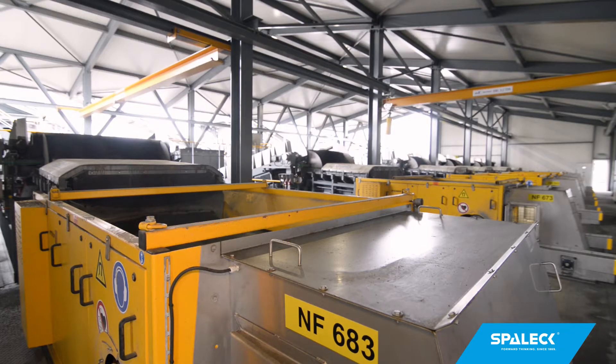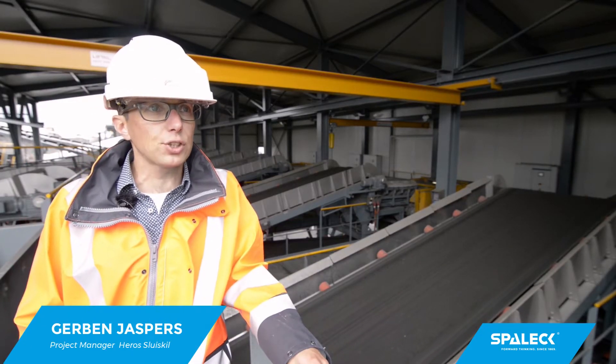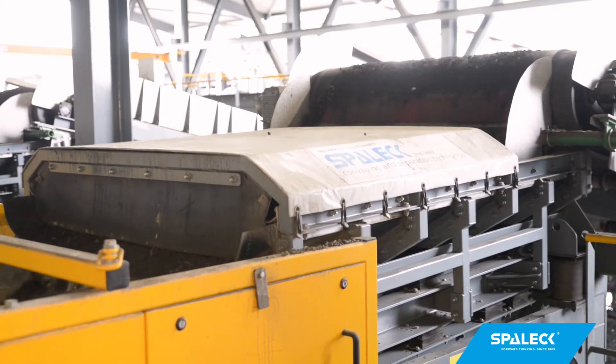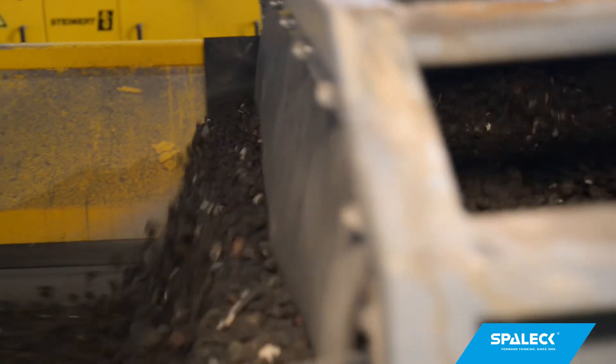Here, we're standing in our new processing plant for waste incineration ash. We've made our decision for six of the Spallik ActiveClean vibratory feeders. We're very satisfied with them. In the past, we've always used standard feeders for our non-ferrous separators.